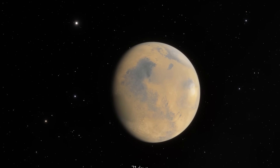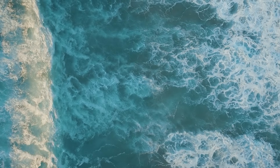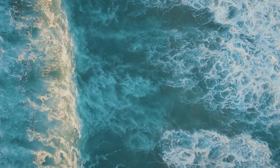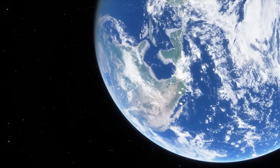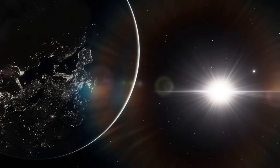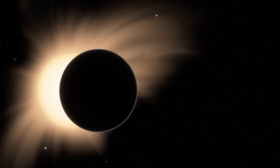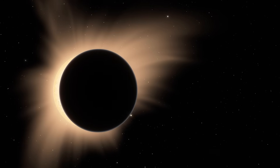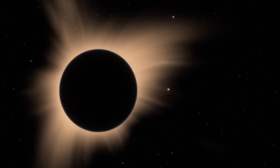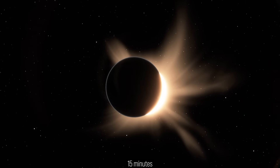Mars would circle Earth in about 71 days, so the rhythm of months would slow down. Tides would rise stronger than today, pulled by Mars's greater mass, and Earth itself would wobble more around the shared center of gravity. Eclipses would be the prize. Because Mars moves more slowly across the sun from that distance, totality would stretch longer than anything the moon can give us — you could see up to 15 minutes of night at midday.